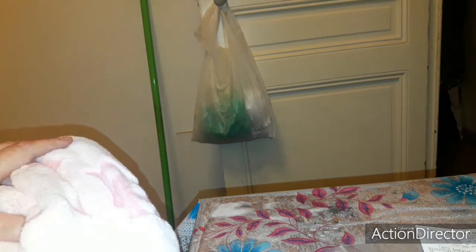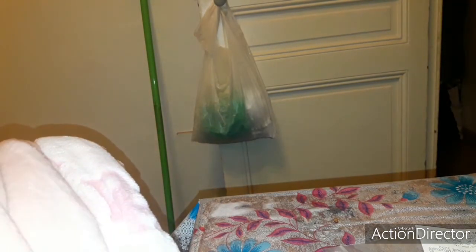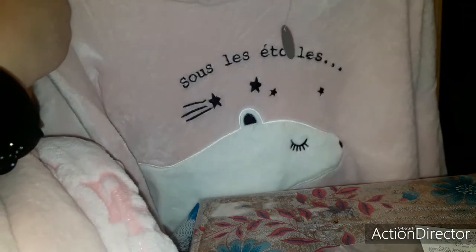J'ai aussi pris un pyjama de la même matière pour 16,99€ — vous avez le pantalon et le haut. J'ai craqué sur le pyjama. Il est sous les étoiles avec un petit ours polaire, c'est la raison pour laquelle je l'ai pris. Et j'ai aussi craqué sur la veste — c'est exactement la même matière pilou pilou.